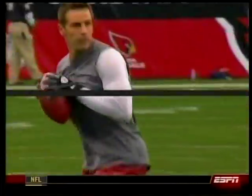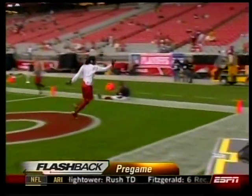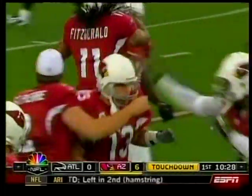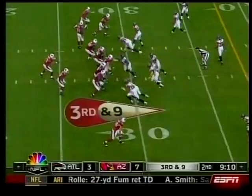Now they practice this before the game — Warner going to the same spot of the end zone and Fitzgerald, no one around, but he makes the one-handed grab in practice. We're talking about practice — it's paying off. Warner: 19 of 32, 271 yards, two touchdowns.